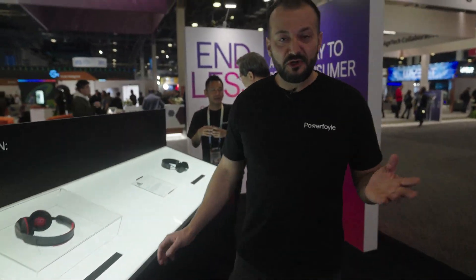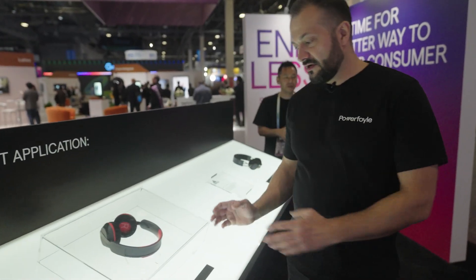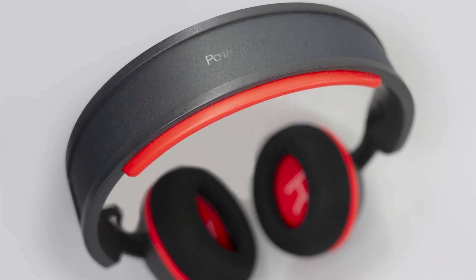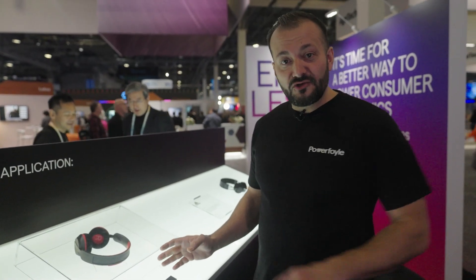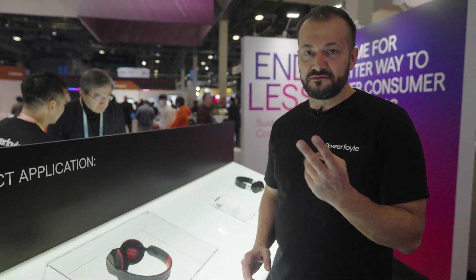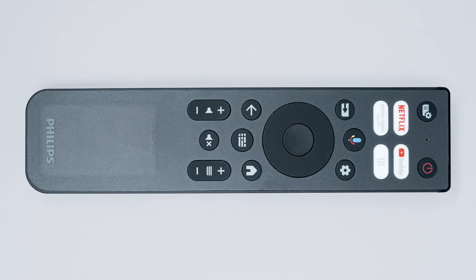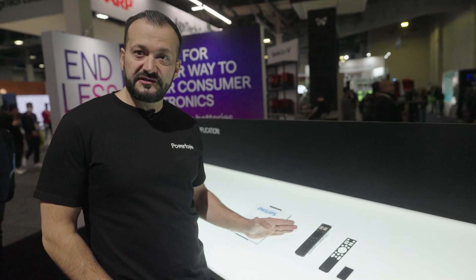I'm sure all of you know Philips, a well-known brand. Here at CES we're launching a new Philips headphone — it's a sporty type of headphone that will be for sale later this year. Philips is actually not only launching this one at the show, but they're also launching a second product. Here you see a Philips TV remote — this is the first remote control in the world with PowerFoil that will have sales start later this year.